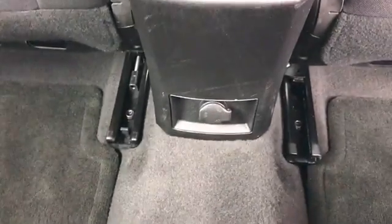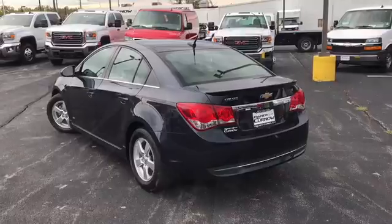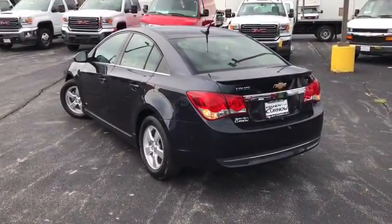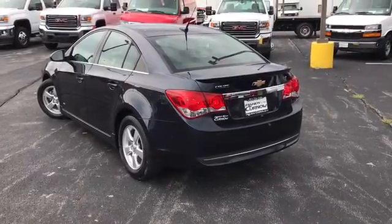Sorry about that little flip-flop there. We've got power down here. This car is equipped with a multifunction remote, which includes a remote start and remote trunk release.